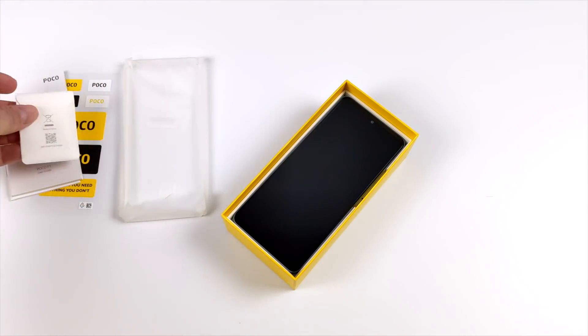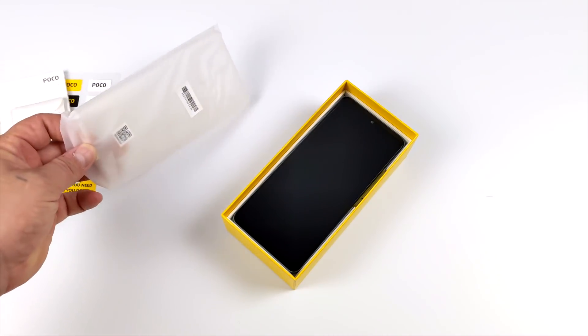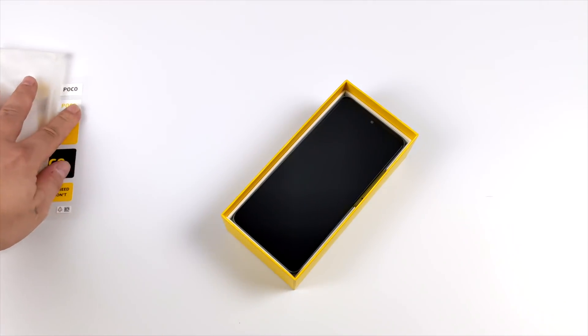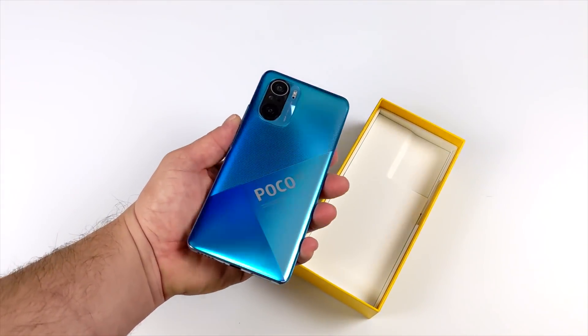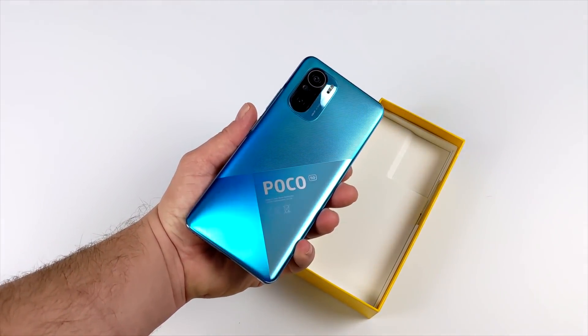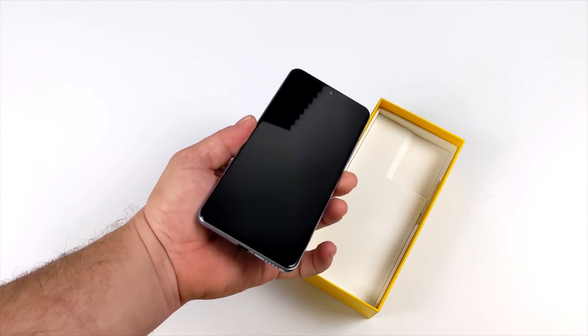Along with the phone itself we're also going to get a USB Type-C to 3.5 millimeter audio adapter, and they've also included a silicone case. The color variant I chose was the blue one, and it was $10 more than the white or the black, but in person this looks absolutely amazing.